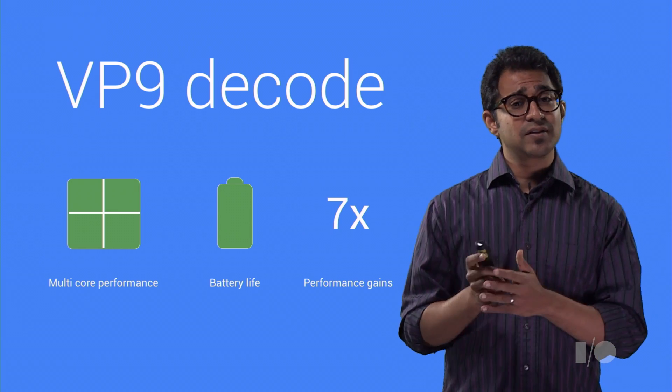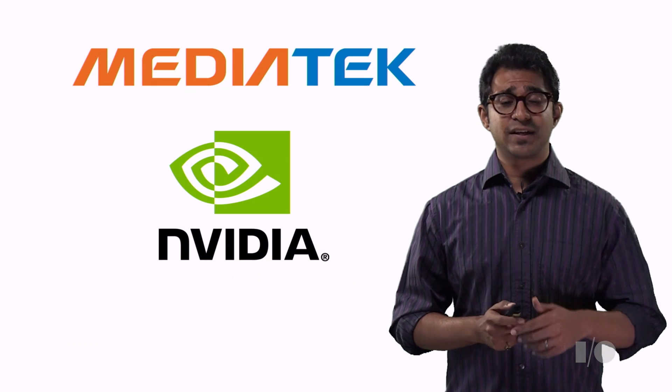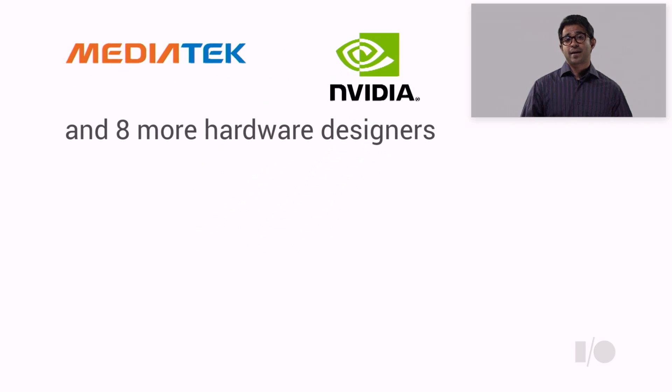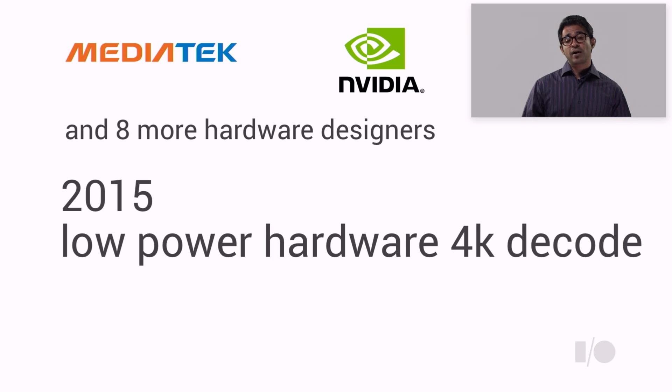In fact, we can do consistent, continuous 1080p playback on your Nexus 5. Over 10 companies have licensed the VP9 RTL for adding fixed-function hardware decode, including MediaTek and NVIDIA. This means you have low-power, 2160p, 60 frames per second decode in devices in 2015.